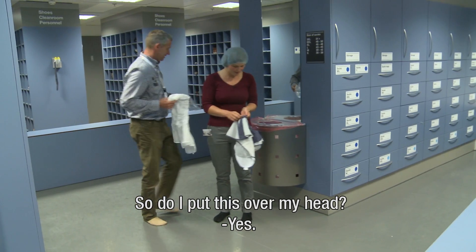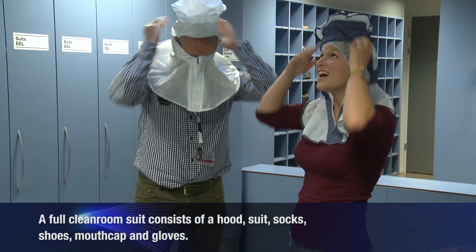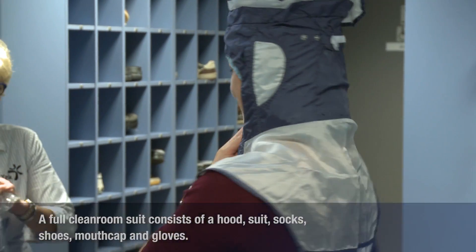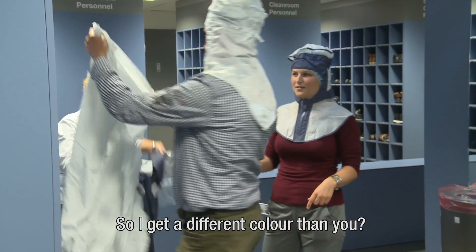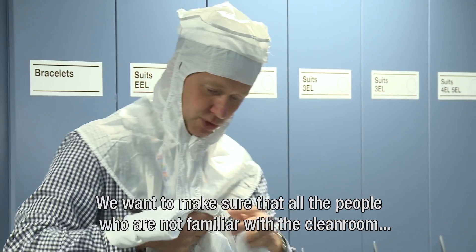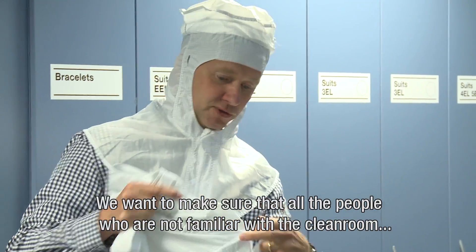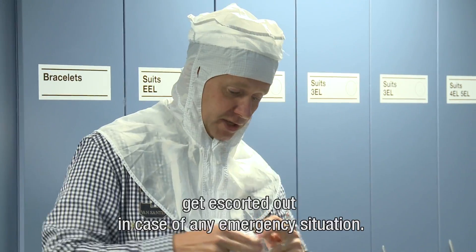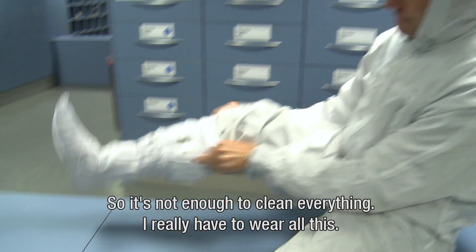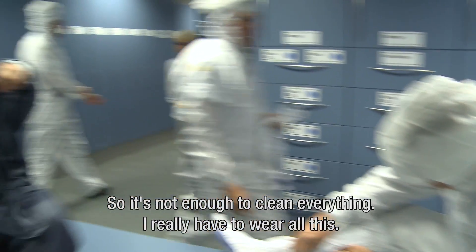So I have to put this over my head? Yes. So I get a different colour than you? Yes, you are a visitor, therefore you are in dark blue. We want to make sure that all the people who are not familiar in the clean room get escorted out in case of any emergency situation. So it's not just enough to clean everything? I really have to wear all this?